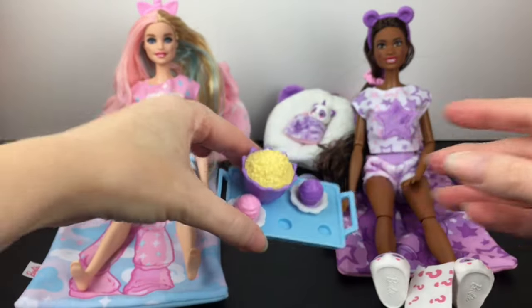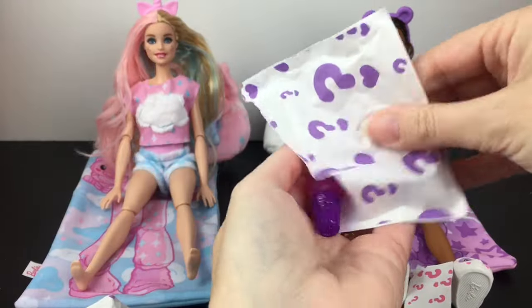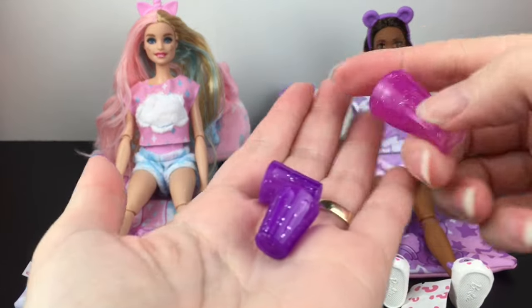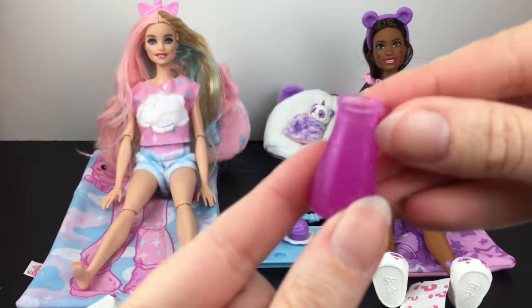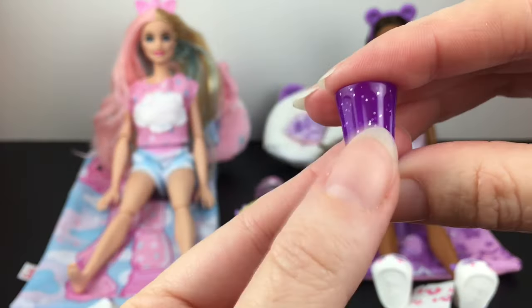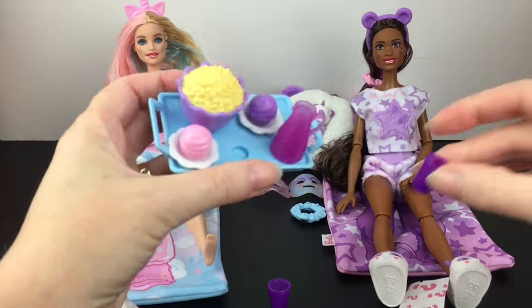To go with all that food, we've got to have some drinks. We have this little pitcher and then the cups, which are pretty purple sparkly cups. The pitcher will fit into their tray, but the cups do not.